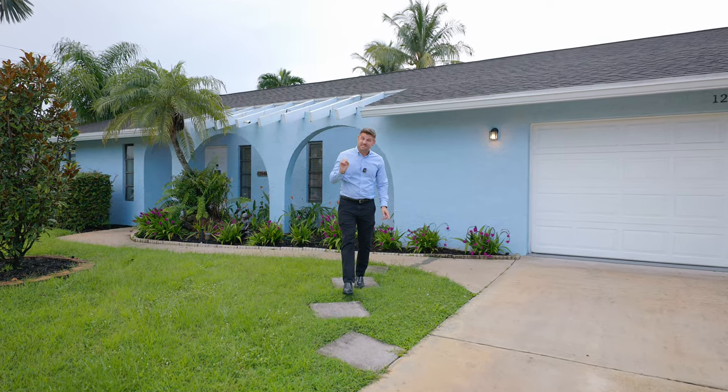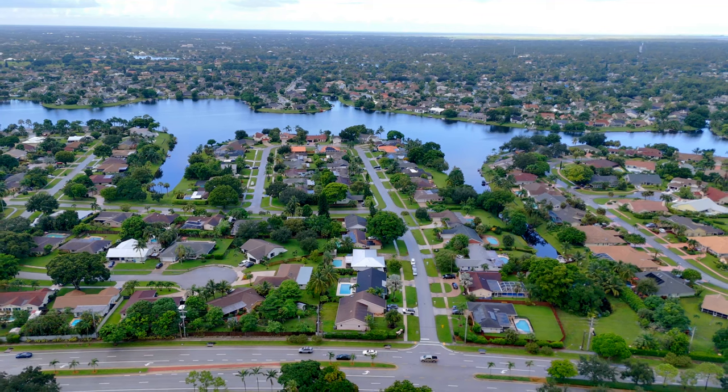We're at 12662 Guilford Circle in the Lakeside Shores community, which is perfectly situated off of Forest Hills Boulevard, meaning you can get to anywhere you need to go, whether it's in Wellington or outside of it. But before we think about going anywhere, let's take a step into your new home.